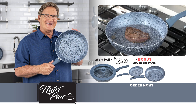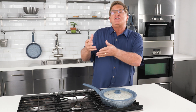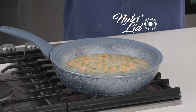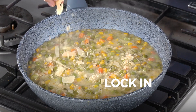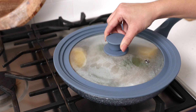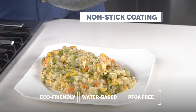Give yourself the gift of a perfect meal for your family every time. We all know how difficult making risotto can be — it's usually reserved for trained chefs. Well, now you can make your own delicious risotto. Just add the NutriLid to the top and now you've got a stovetop convection oven. You're cooking with steam and it cooks the food thoroughly, locking in the flavors so your food is constantly cooking in its own incredible mouth-watering juices. And remember, nothing will stick to this pan — the four-layer non-stick coating is eco-friendly, water-based, and PFOA-free. There are no harsh chemicals in this pan.